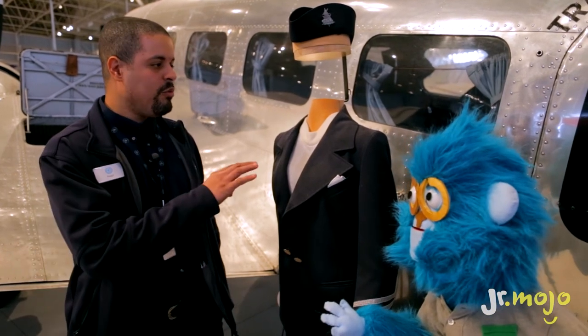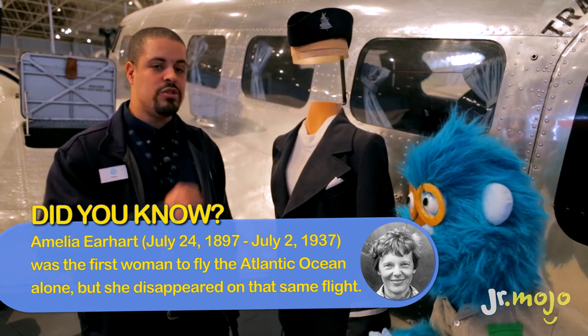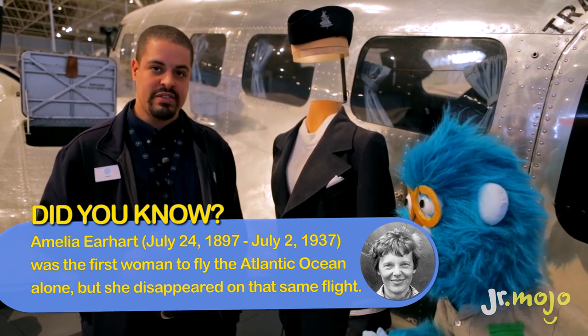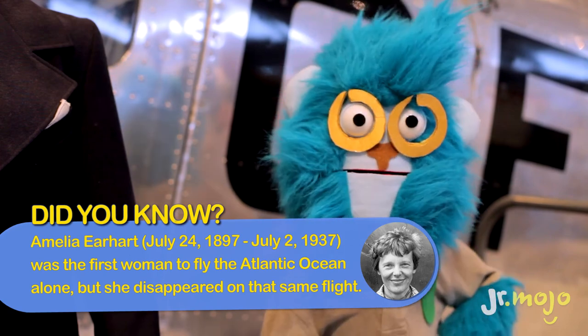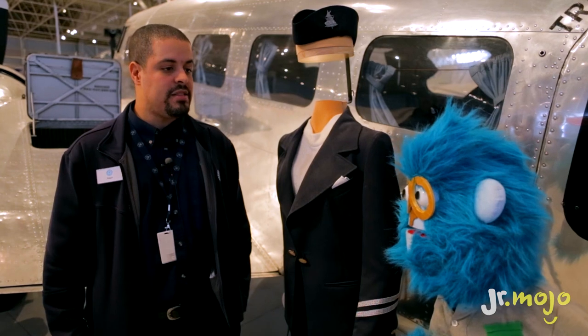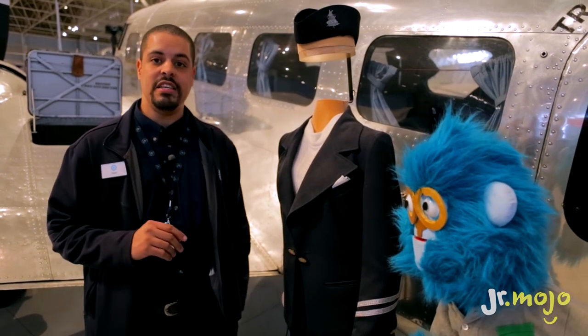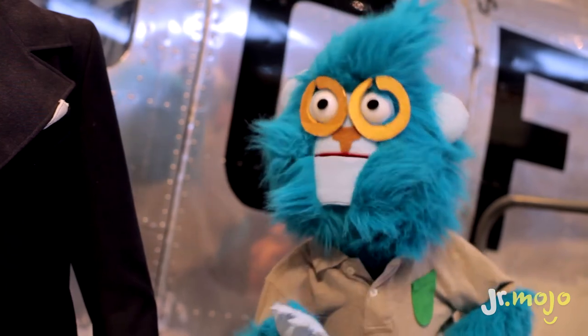Talking about women in aviation, did you know that Amelia Earhart used a plane similar to this one to try to go around the world in 1937? And a plane just like this! But didn't she go missing? Unfortunately, yes. But 30 years after, Anne Pellegrino, an American pilot, did use this plane to try — and she actually did go around the world. In this actual plane!